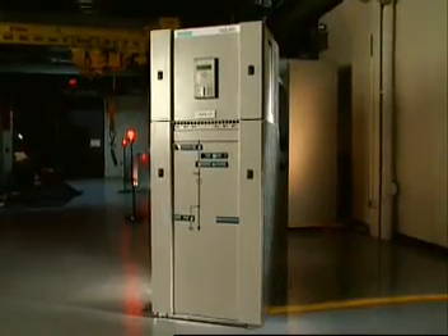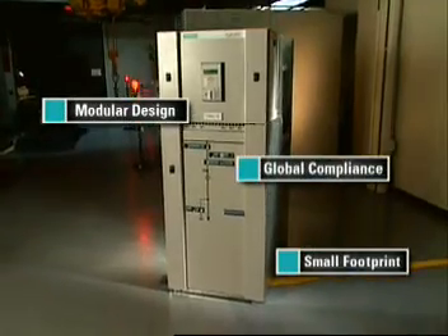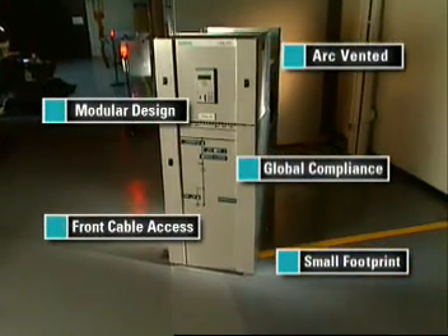The NX Air P is medium-voltage, metal-clad switchgear that's different by design. Siemens saw the need for a new kind of switchgear to meet the challenges of the changing market, so we asked our American customers what they wanted, and we designed the NX Air P with their input in mind.